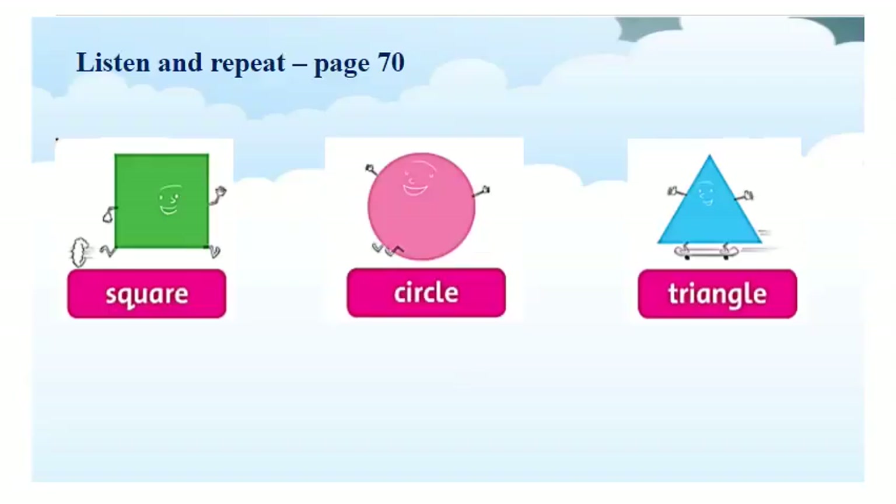Now, we will learn about shapes. Open on page 70. Look, listen and repeat. Now, let's go.